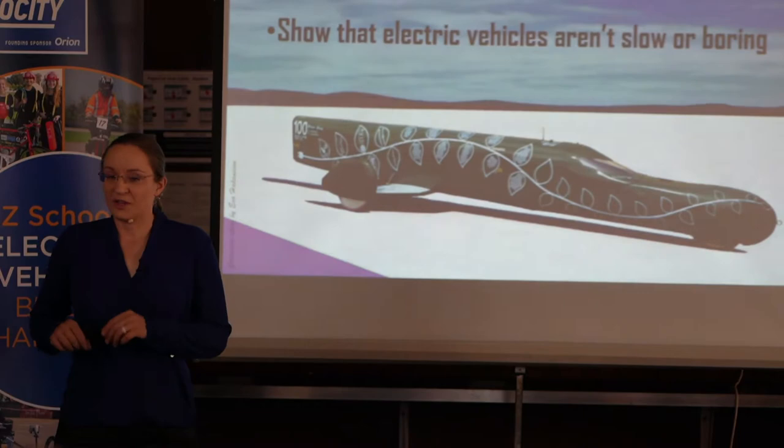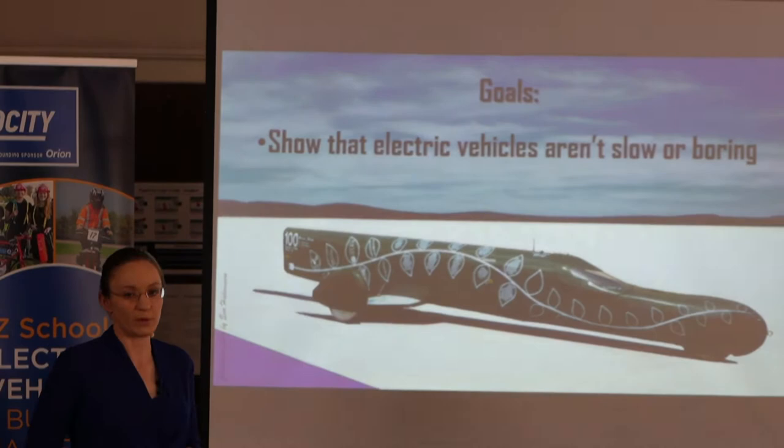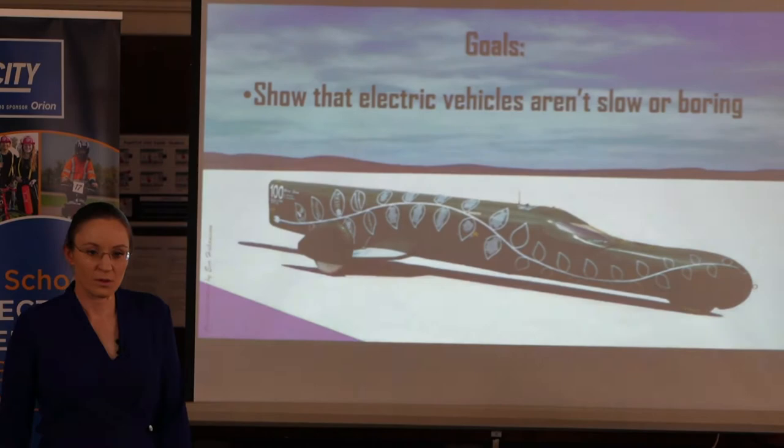Of course the goal with the Green Envy is to show that electric vehicles aren't slow or boring. It's still the same goal — saving the planet by promoting electric vehicles.